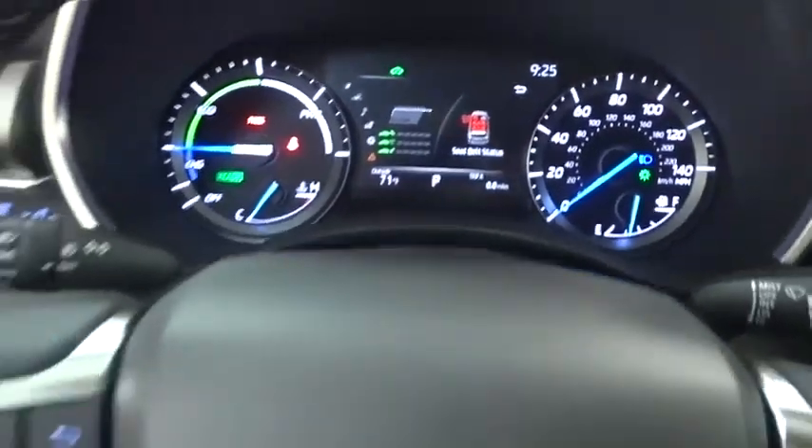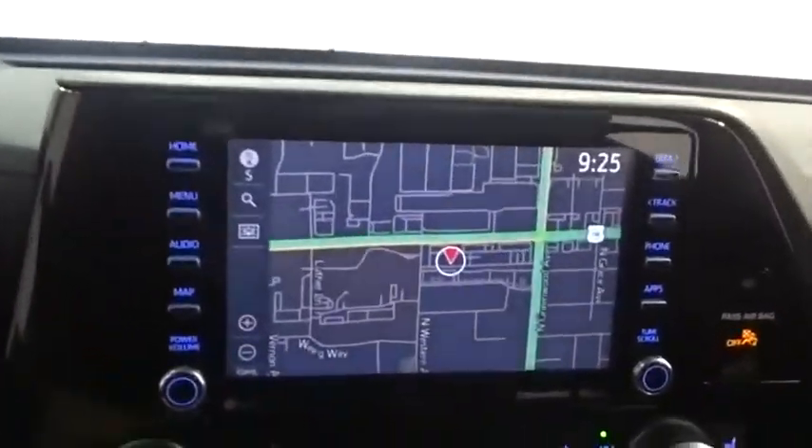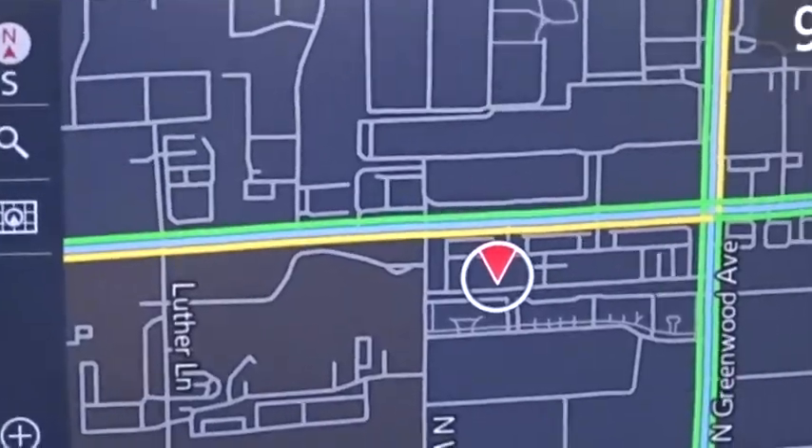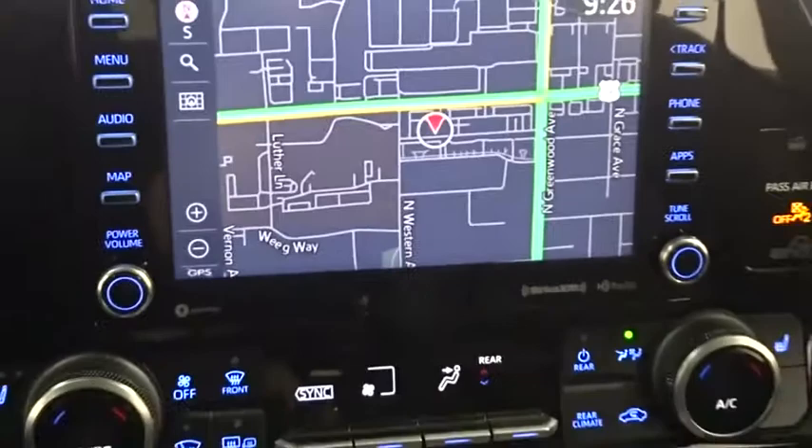Stability control, keyless entry, anti-lock braking system, all-wheel drive, steering wheel audio controls, Bluetooth, leather-wrapped steering wheel, adjustable steering wheel, power steering, cruise control, keyless start, auto-dimming rearview mirror, aluminum wheels.